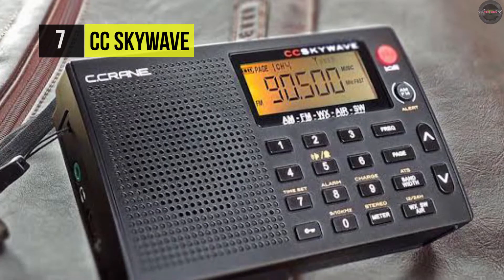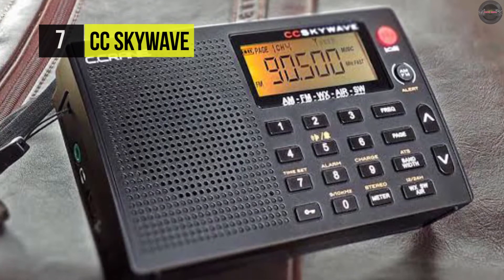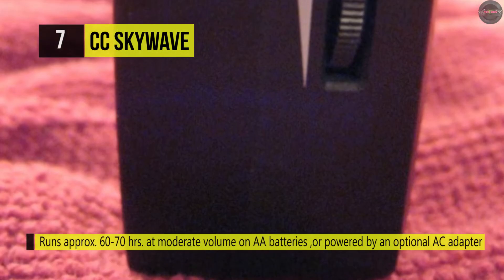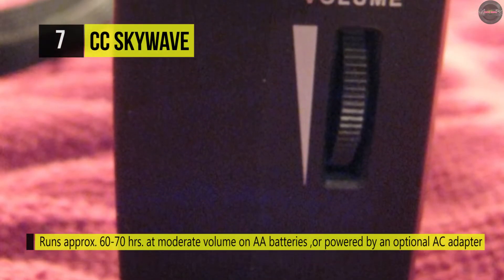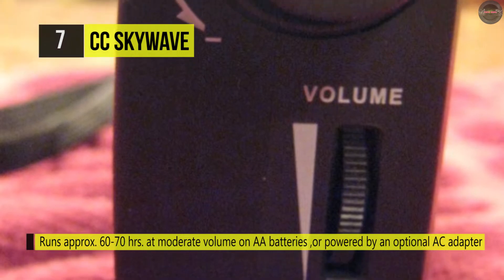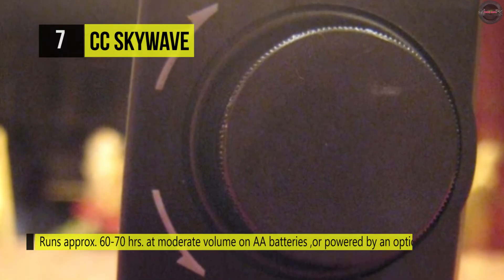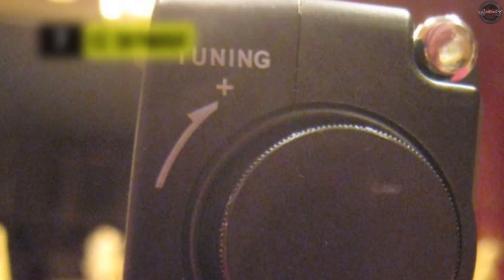It requires a pair of double-A batteries that can make this device run between 65 and 70 hours. The optional CC Skywave AC adapter comes with mini USB plugs and recharges NiMH batteries. Additional accessories included in the purchase are earbuds, a carrying case, and a back stand.